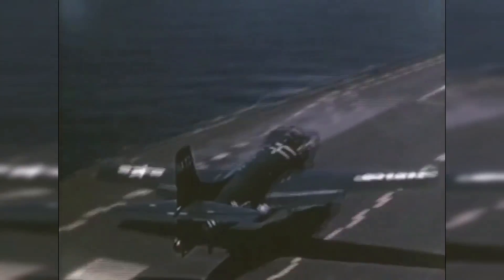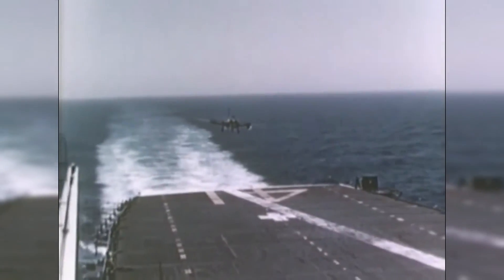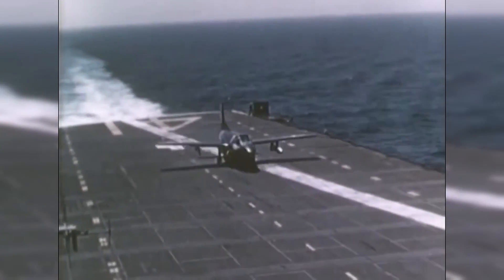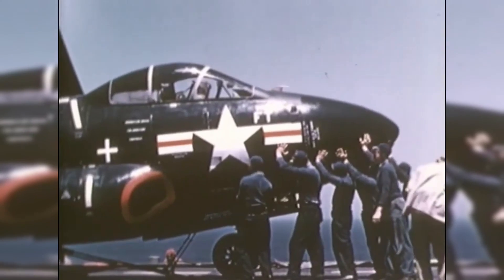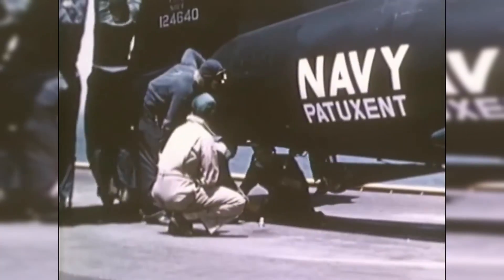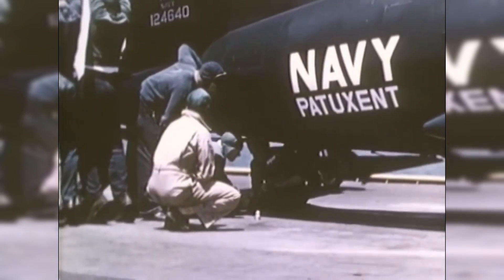These precautions lengthened launch procedures. The landing gear shock absorbers were also judged inadequate, as the plane bounced excessively during arrested recovery, and high vibrations were noted. These and other problems saw the F-3D rated for marginal daylight use and prohibited from launching and recovering at night.